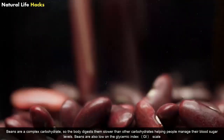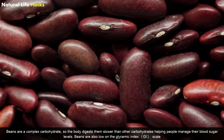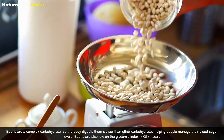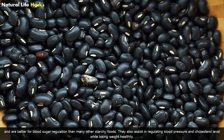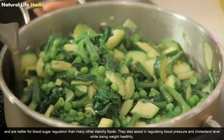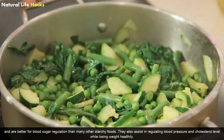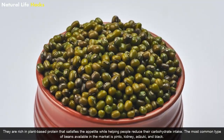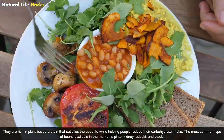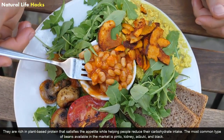Beans: Beans are a complex carbohydrate, so the body digests them slower than other carbohydrates, helping people manage their blood sugar levels. Beans are also low on the glycemic index scale and are better for blood sugar regulation than many other starchy foods. They assist in regulating blood pressure and cholesterol levels, and are rich in plant-based proteins that satisfy the appetite while helping people reduce carbohydrate intake. The most common types available include pinto, kidney, adzuki, and black beans.